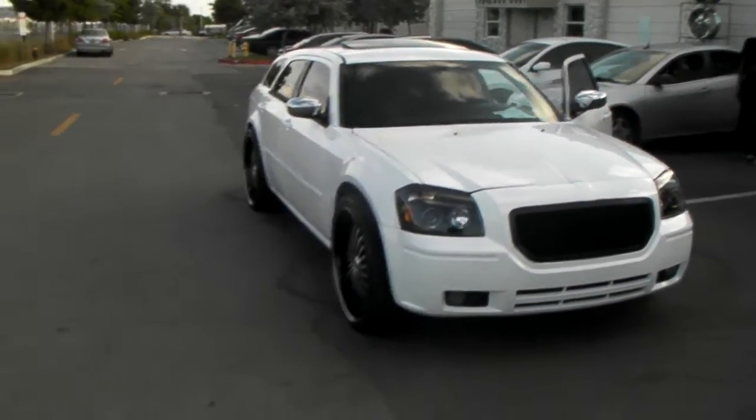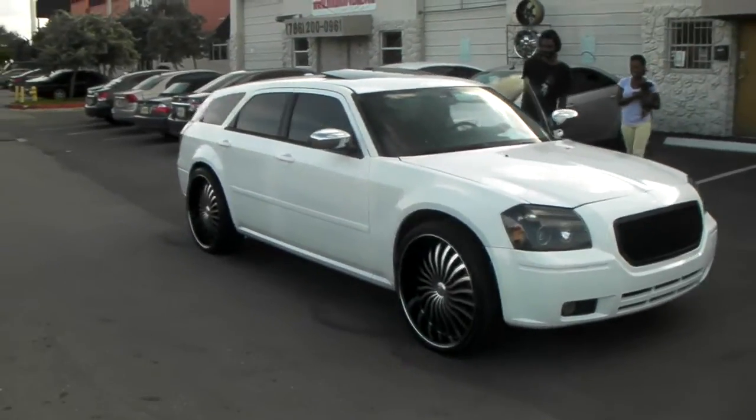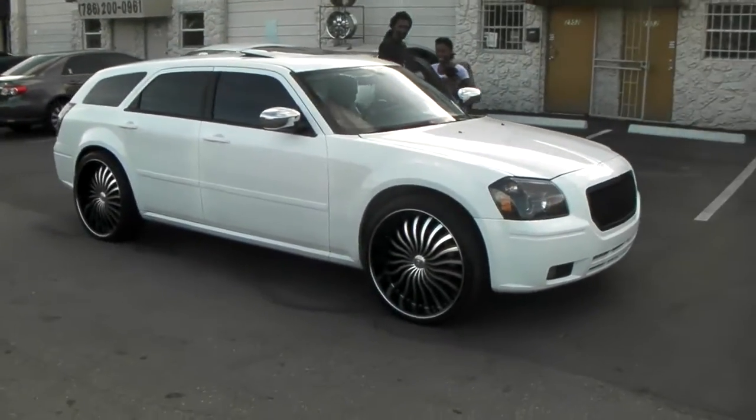It looks pretty good on the Charger anyway to poke — it looks aggressive. It's an aggressive looking car so it's not such a bad deal. Great looking vehicle, machined in black.